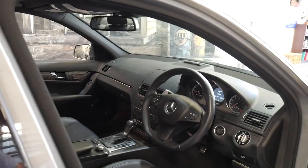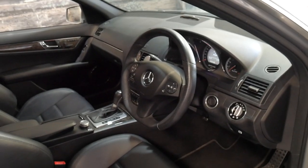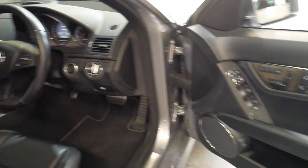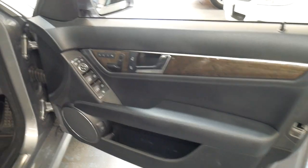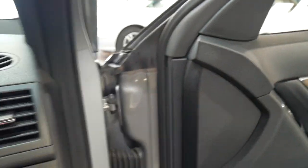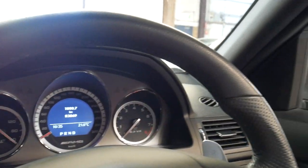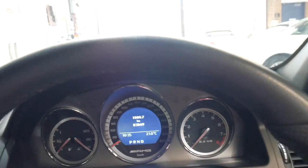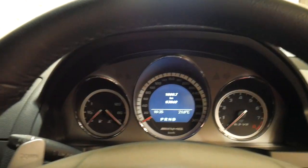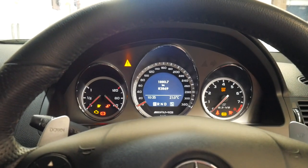It's only travelled 83,000 kilometres since it was brand new and it has an excellent service history. This car came from Canberra and it's been serviced at a very good Mercedes-Benz specialist in Canberra.